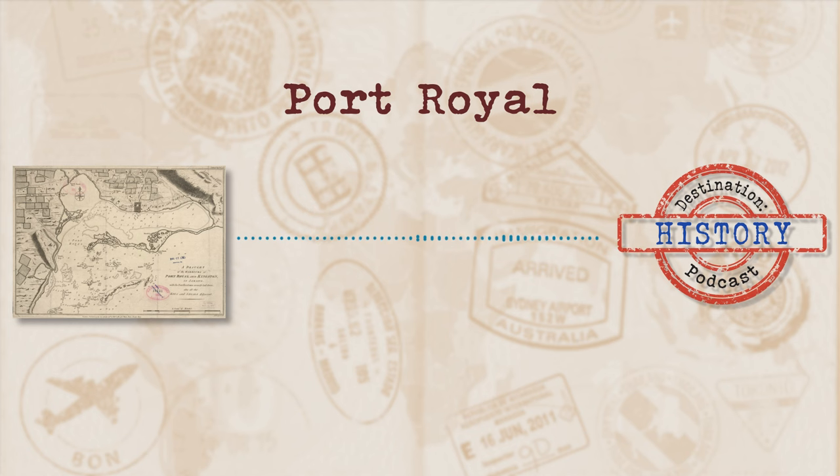Here's a little something from UNESCO: typical of an English colonial port town, yet unique in its unprecedented consumer wealth, carousing Buccaneers and thriving middle class, Port Royal was unparalleled anywhere in the world.